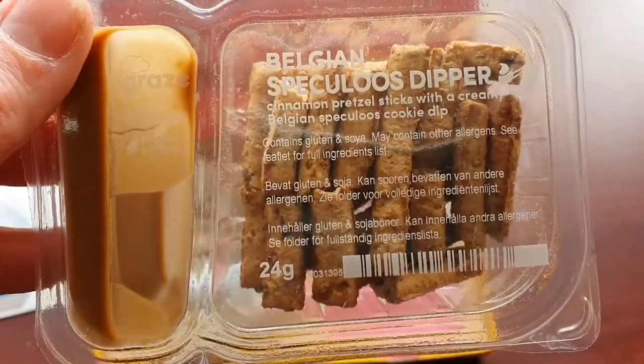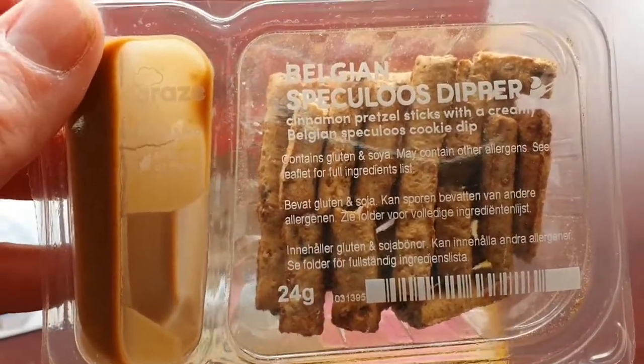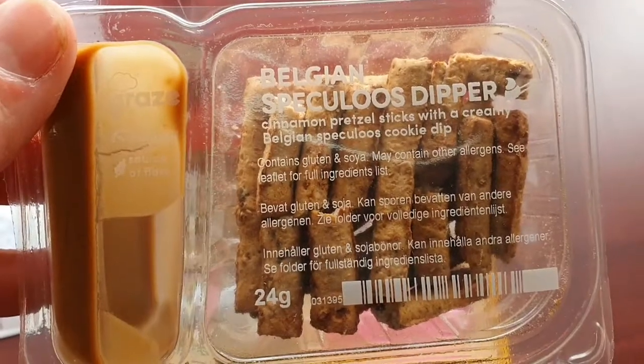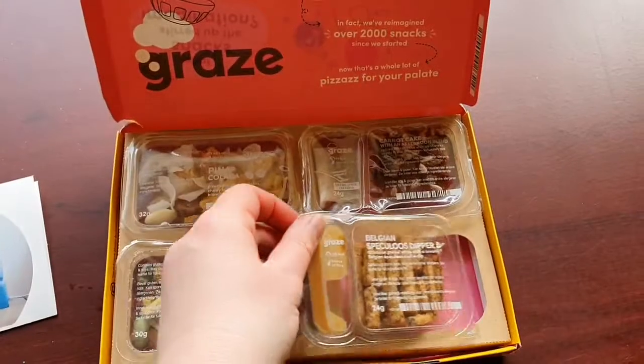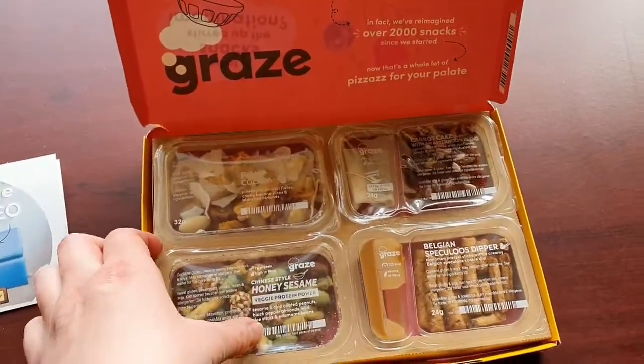Belgian Splendilouze dippers — cinnamon pretzel sticks with a creamy Belgian Splendilouze cookie dip. Contains gluten and soya, so not for the allergic.